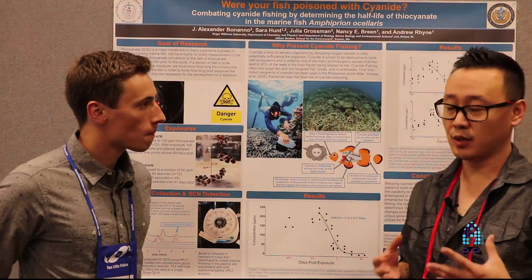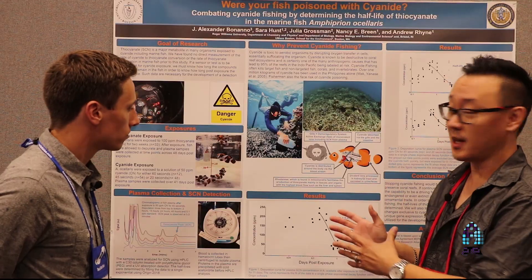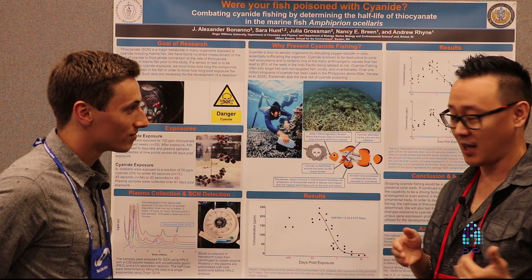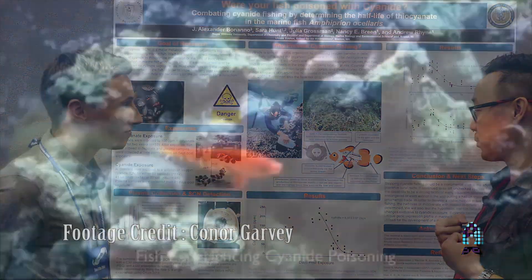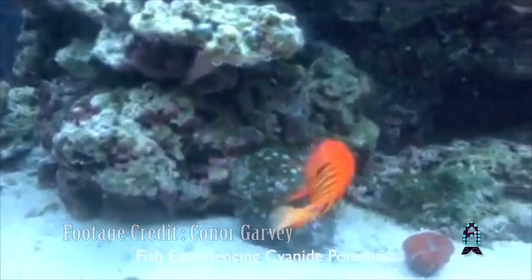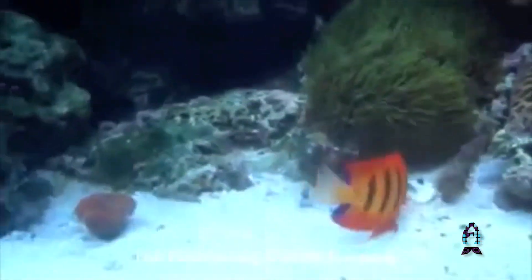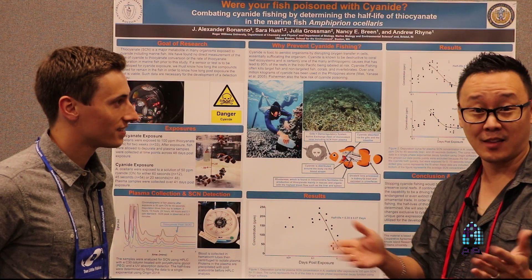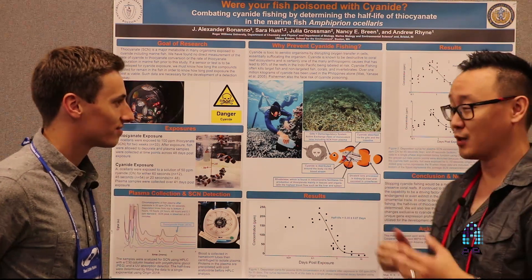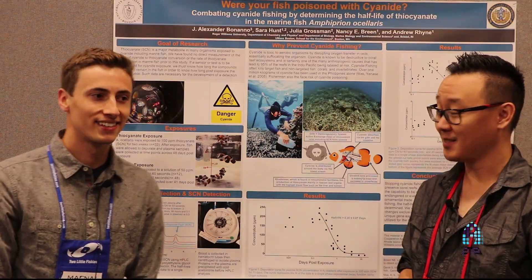I think this is a great practice and everyone should be involved and made aware of this. I'm looking forward to your project advancing further so that it becomes much more practical, so that we can find out and be able to buy fish without having to worry about whether they were caught with cyanide or why a fish died out of the blue. Thank you so much, Alex, for your time — you did an amazing project. I'm very much looking forward to the progress of this research. Thank you and have a great day, guys.